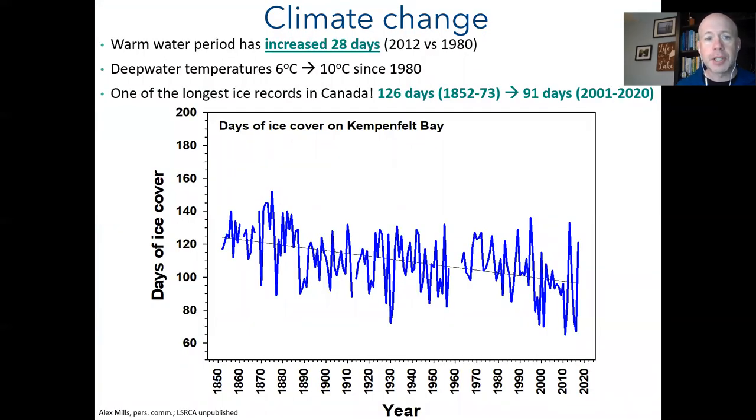The lake is getting warmer than it was in the past, and the warm water period has increased by about a month relative to 1980. Deep water temperatures have also increased by about four degrees Celsius since 1980, which matters because warmer water holds less oxygen — impacting cold water fish communities. Kempenfeldt Bay has one of the longest ice records in Canada, and there's been a decline of over a month based on records from the 1850s through until now.